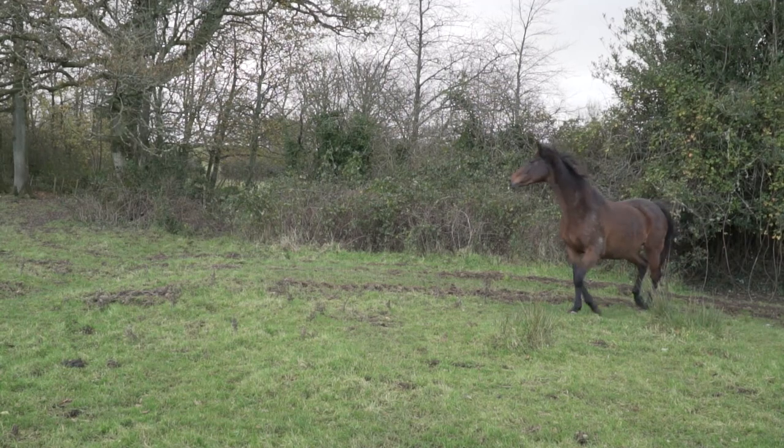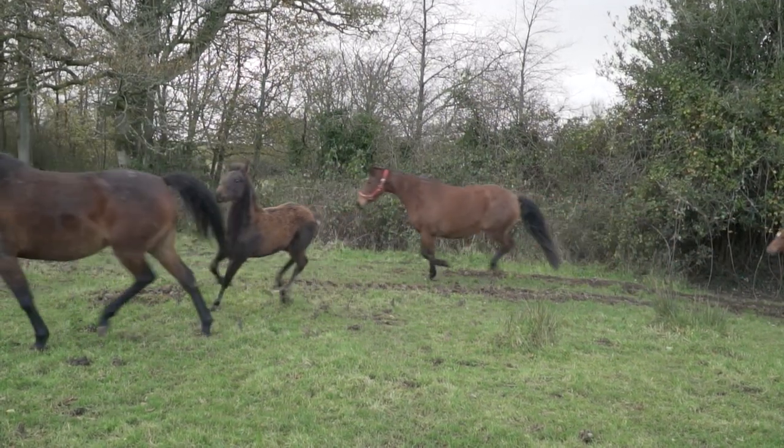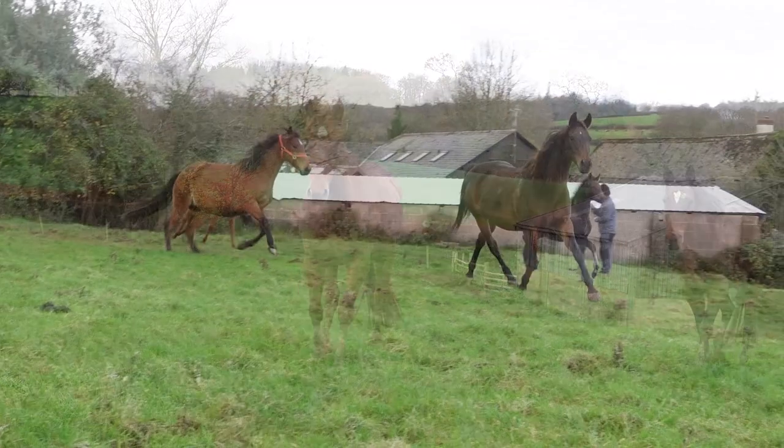For Jane, being an equestrian has been a way of life that has been passed down through generations. My grandmother bred horses and it's in my blood, should I say.